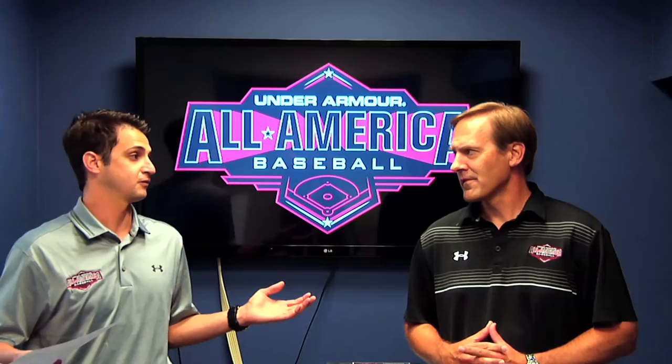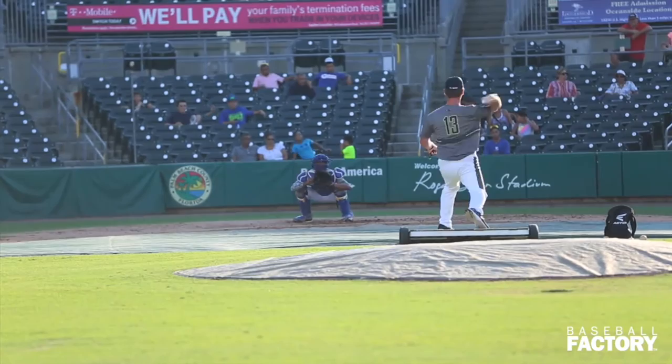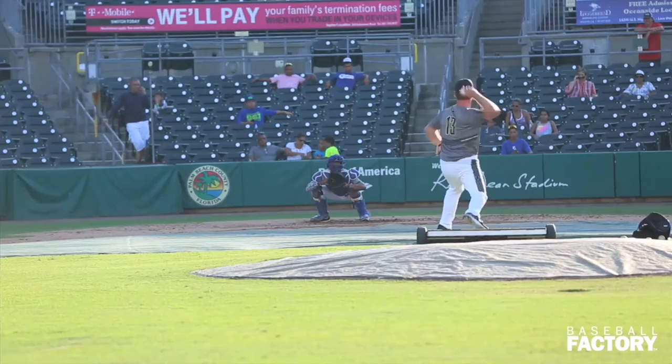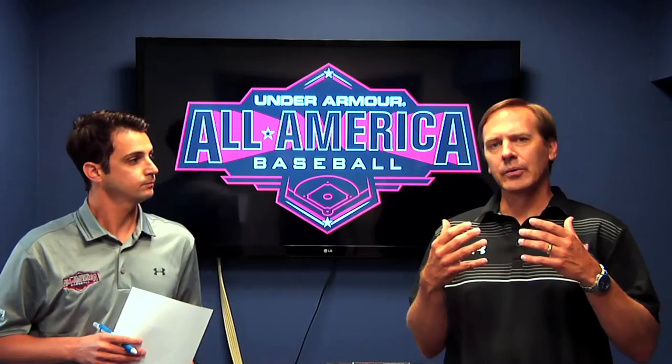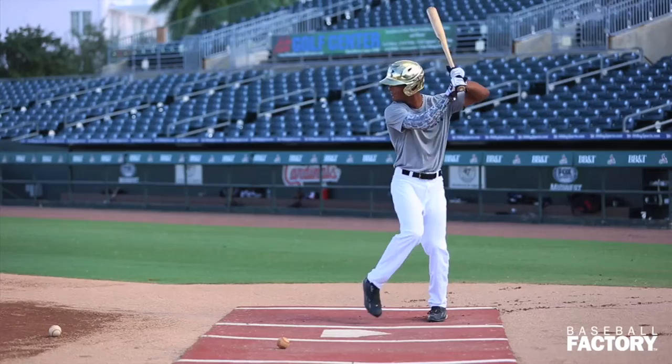The first one we'll talk about is one of the best catcher prospects in the nation, and that's MJ Millen. MJ's really special. He's very athletic, quick, flexible, and he's got a ton of arm strength. He shuts down running games well, but also pitchers love to throw to him — he's a good receiver. He's the son of a college coach; his father was at Alabama State and just took the Florida International job. So he's got that high baseball IQ, relates well to pitchers. He really is the top defensive catcher in this class. He swings the bat from the left side, which is always appealing, and he's got some newfound power this summer that should be on display at Wrigley.